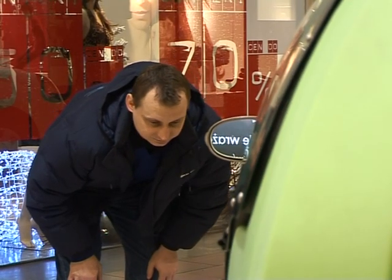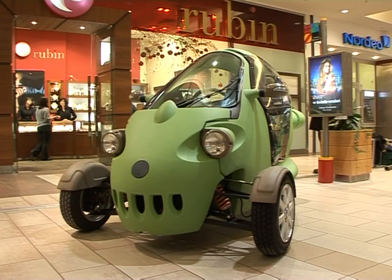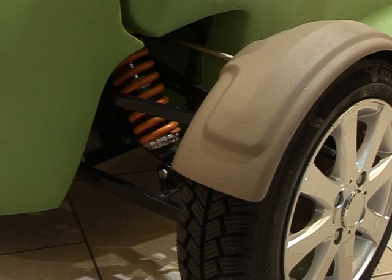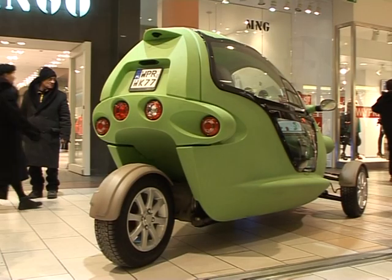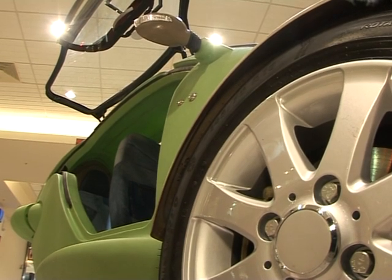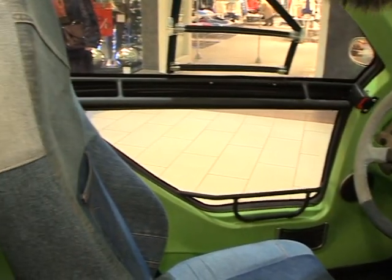It's been described as looking like a cartoon submarine, and it runs entirely on electricity. The Polish-made Revolt car is racing cleanly towards Europe's car market with three wheels and perfect green credentials. It was designed in Switzerland.